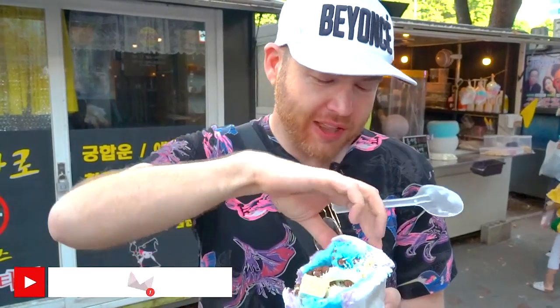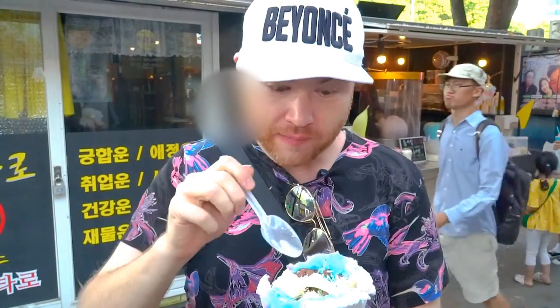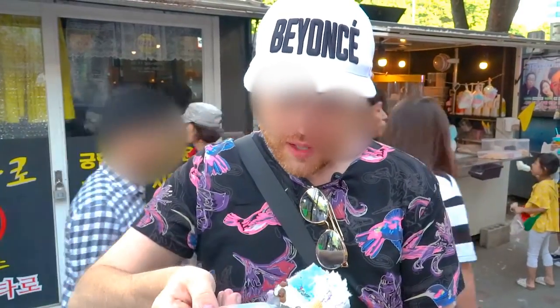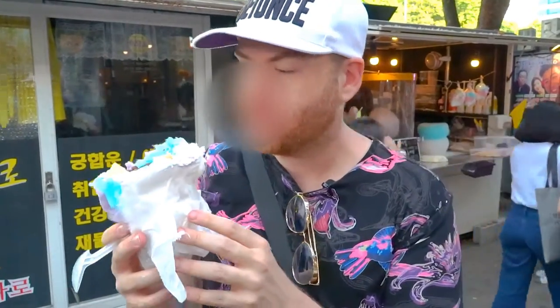If you are an adult or if you're a kid, I think you might like this. I would definitely recommend sharing this with somebody because I've only taken a few bites and it is a sugar overload. But what can you expect?